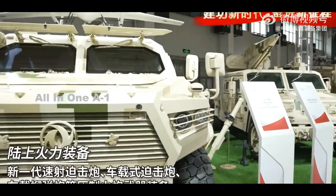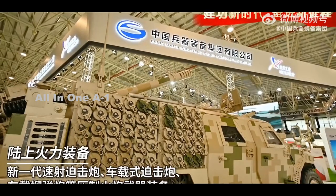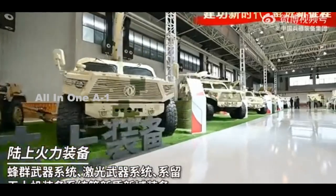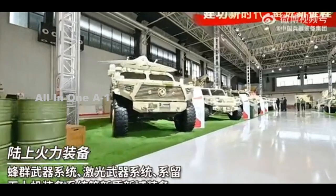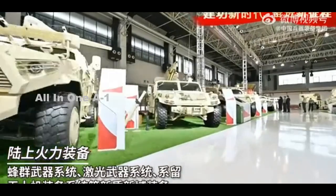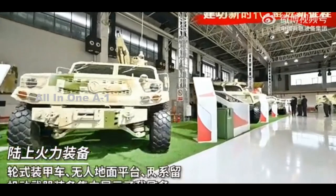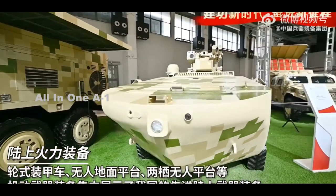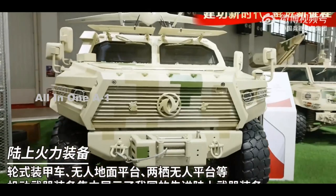In the water, the uncrewed amphibious vehicle is powered at least primarily by a water jet-type propulsion system. It's unclear whether the tracks can provide additional propulsion or help with maneuvering, but the promotional video clearly shows they are designed to retract up into a stowed position to improve the vehicle's overall hydrodynamics.